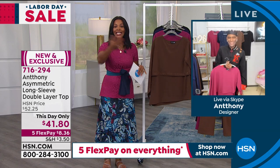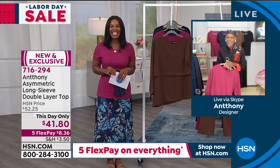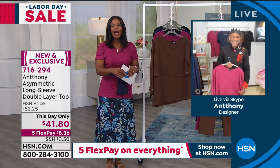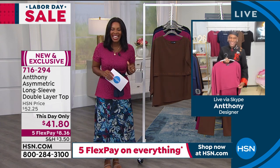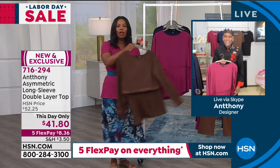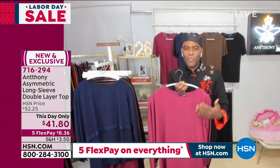This is all brought to us brand new by Anthony, the designer himself, who's been with us here at HSN for years. He's Skyping in with us. Hi, how are you? It's been a minute since I've seen you last — I'm glad to see you. One day we'll be side by side again. But you look great — let's talk about all of your brand new pieces, starting with this top.